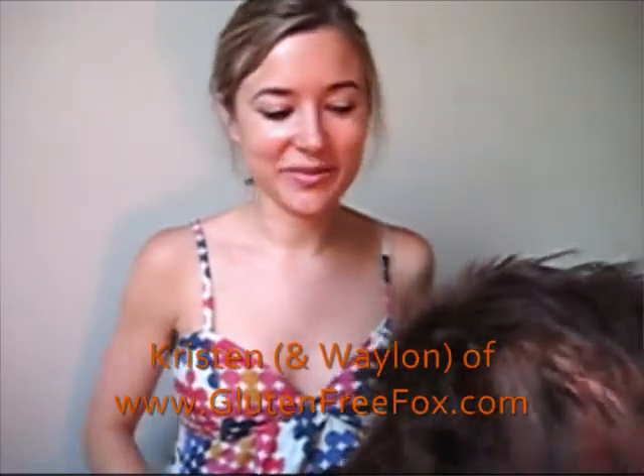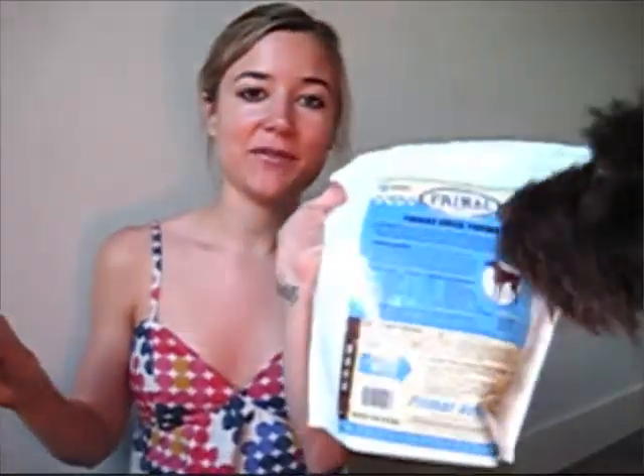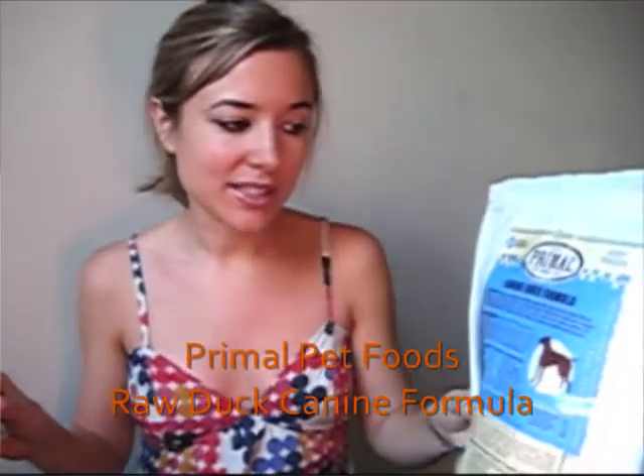I'm Kristen of Naturally Darling and Gluten-Free Fox, and this would be the gluten-free dog who's trying to steal my sample. Today we're going to be testing the Primal Pet Foods Raw Food. This is the canine duck formula. We basically were at a loss — we ran out of foods to try for Whelan since we realized he has a beef allergy in addition to a gluten one.